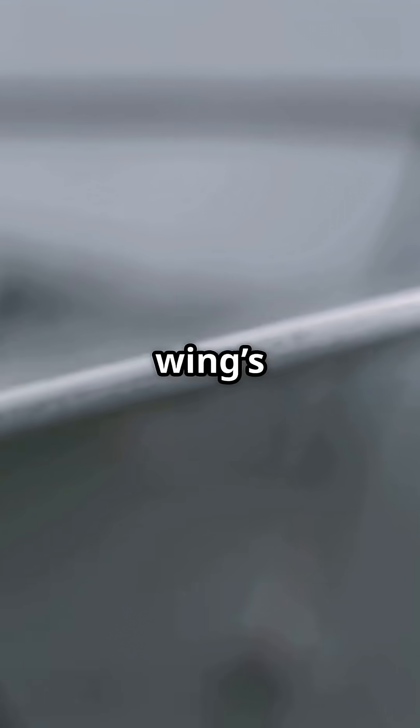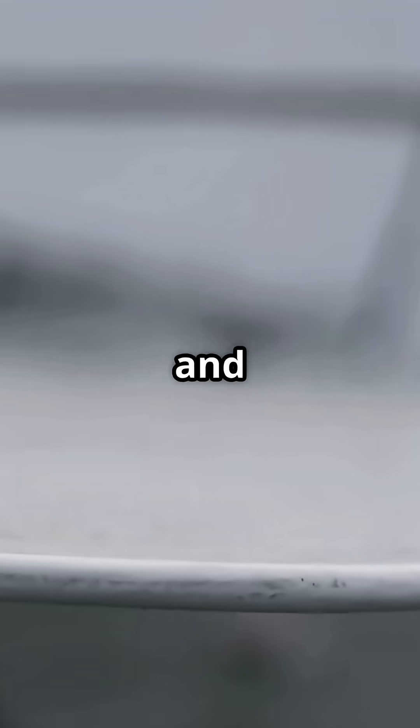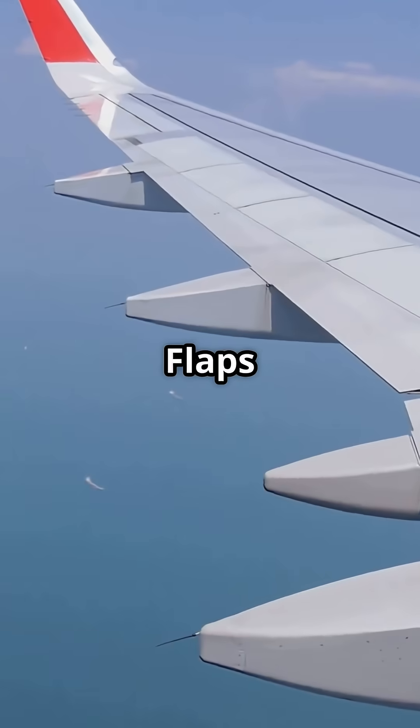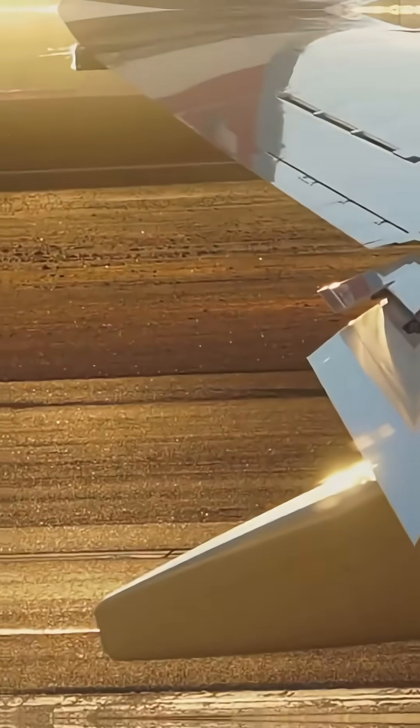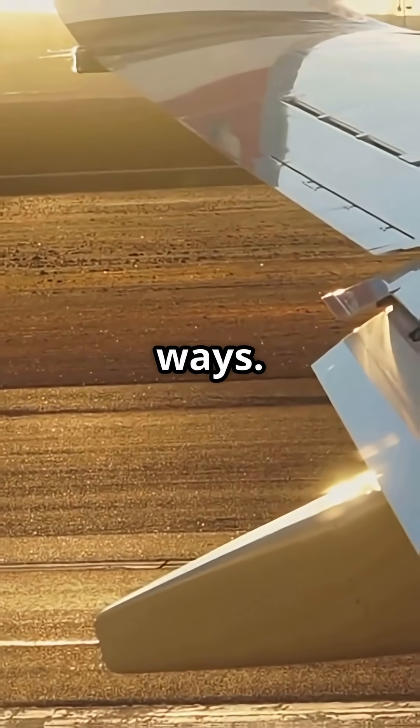Slats reshape the wing's front edge, adding camber and airflow control. Flaps reshape the back edge, increasing surface area and curvature. Same end goal — more lift at low speed — but they do it in totally different ways.